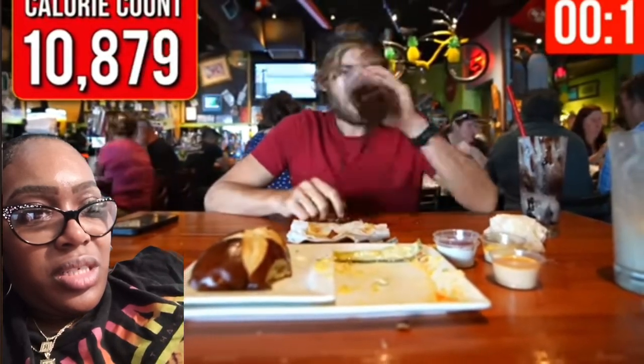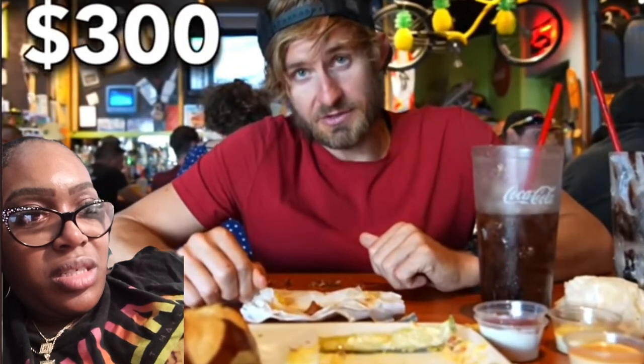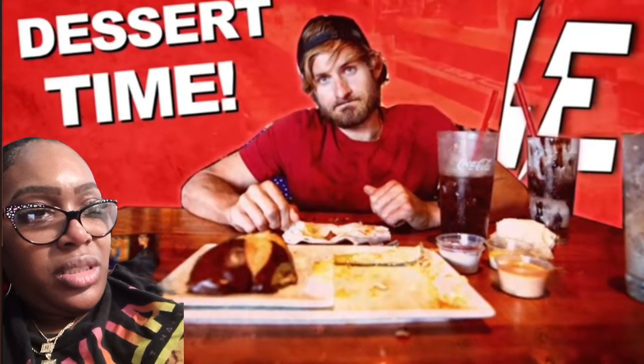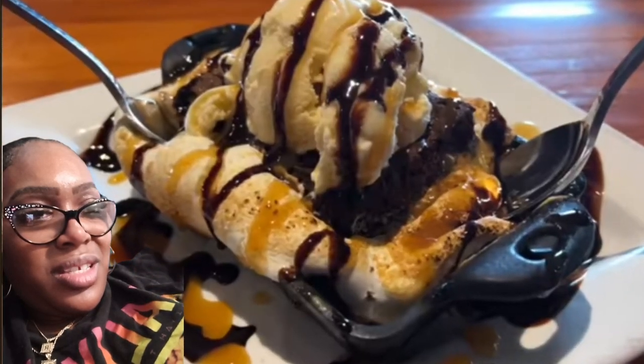Alright everybody, we're at 42 minutes — less than three minutes left. A minute and a half left. Alright everybody, 45 minutes — I failed to eat everything on the table. I had everything down except this gigantic pretzel bun, so it looks like I'm gonna have to cough up $300. But first I gotta do something very very important — I gotta get dessert.